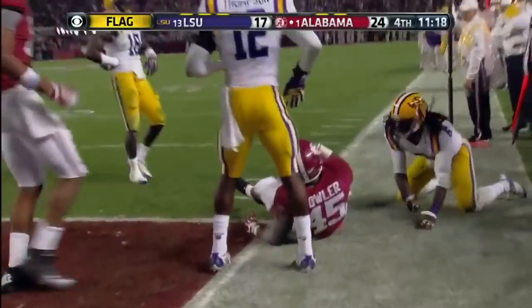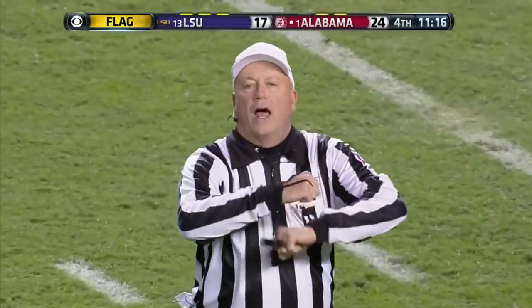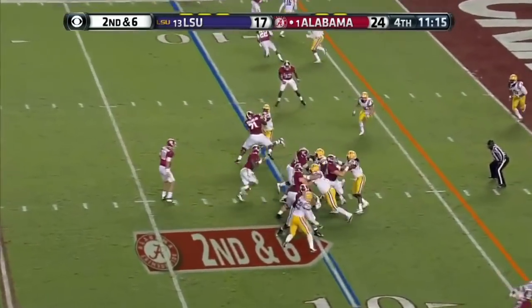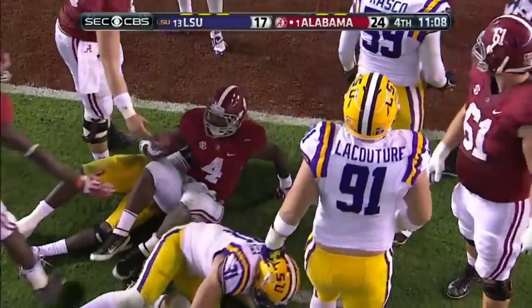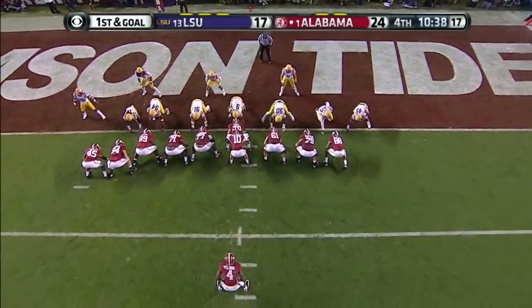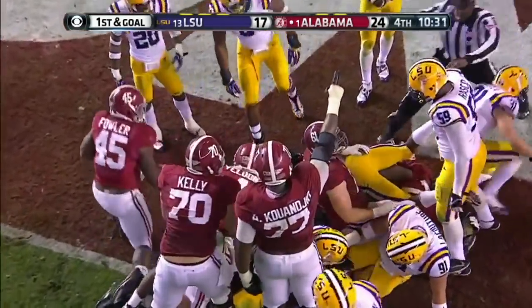Illegal formation by Alabama — too many men in the backfield. Five-yard penalty, repeat second down. They give it off to Yeldon up the middle, bangs his way to the goal line. Not inside — first and goal though. That was a first down — this is the 10th play of the drive. Yeldon — touchdown, Alabama!